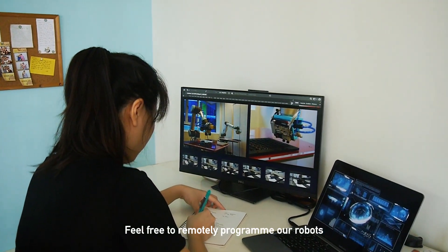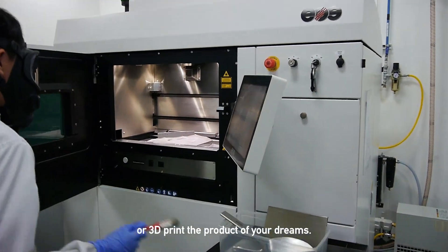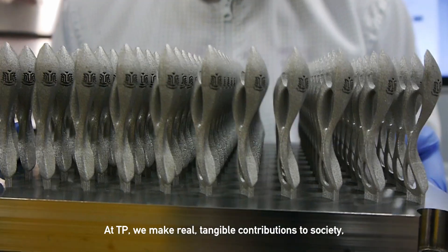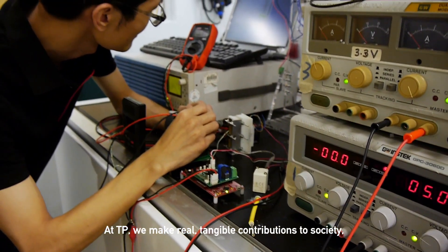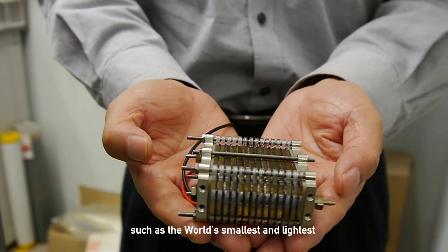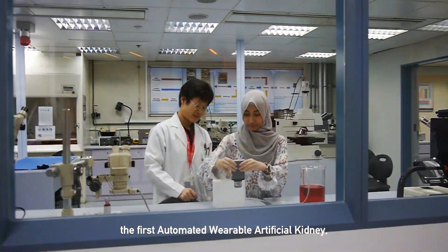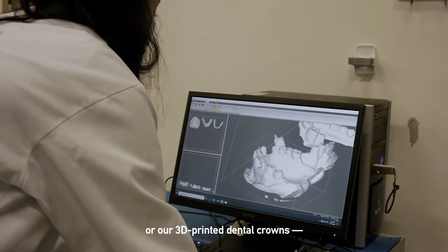Feel free to remotely program our robots from the comforts of your bedroom or 3D print the product of your dreams. At Temasek Polytechnic, we make real, tangible contributions to society such as the world's smallest and lightest hydrogen fuel cell, the first automated wearable artificial kidney, or our 3D printed dental crowns.